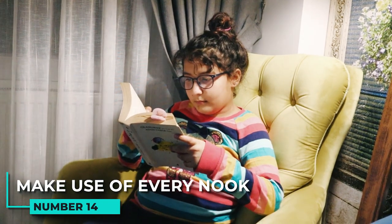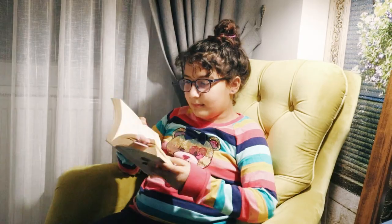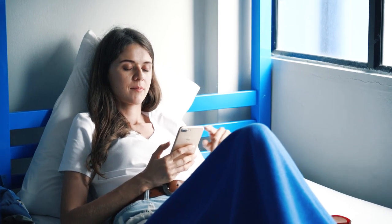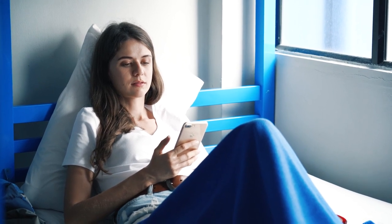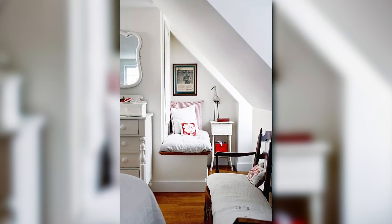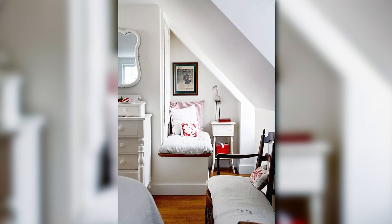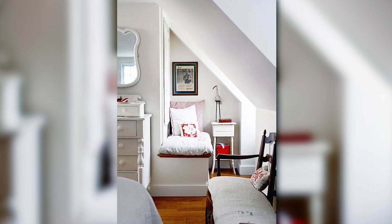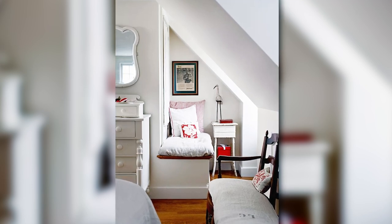14. Make use of every nook. Small bedrooms can be hard to furnish because there is not much space, and they often lack the features that make larger rooms more appealing. However, you can make use of every nook and cranny. For example, an unused niche can be turned into a cozy reading nook, where a bench provides a comfortable place to relax while pillows and a side table add visual interest. Best of all, the bench can flip up to reveal storage for extra blankets or linens.